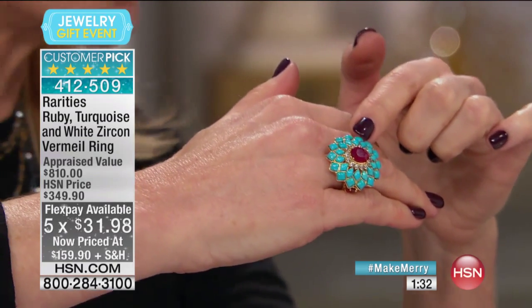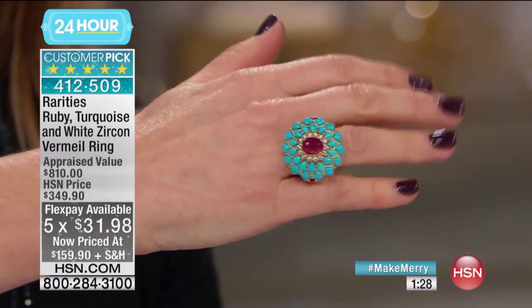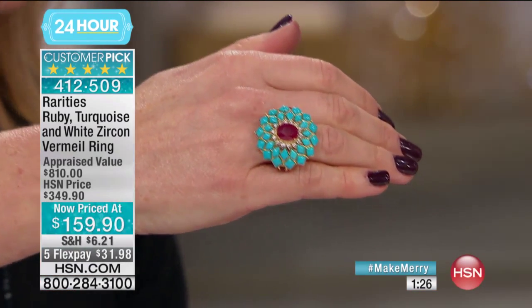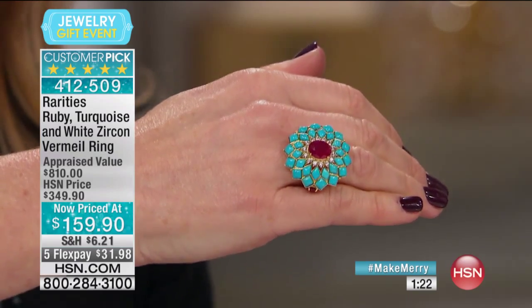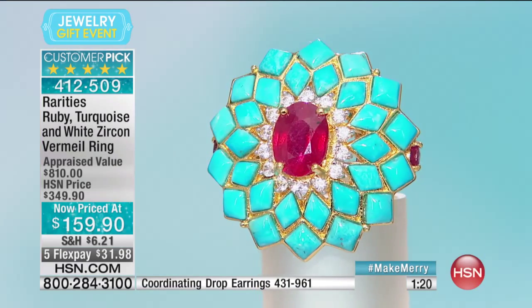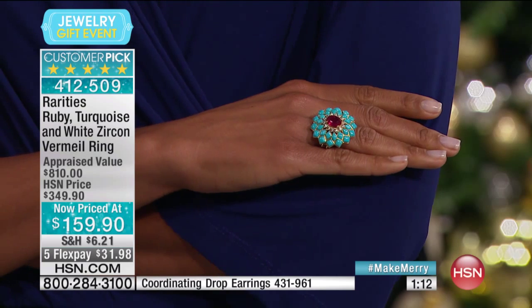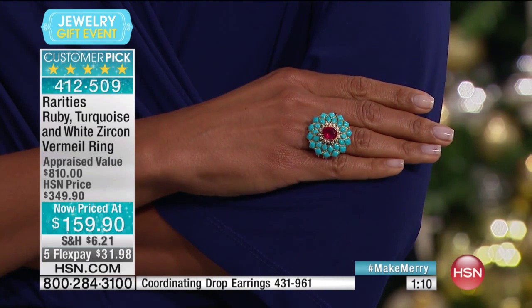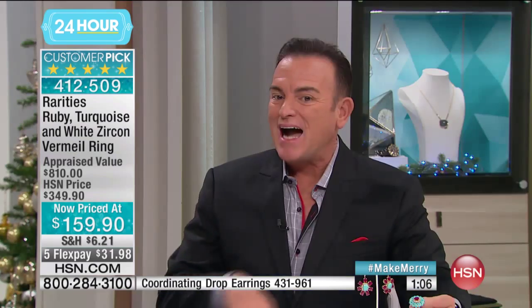The ruby in the center — do we have the size of this ruby? It's a 10 by 8 millimeter in the center, and then on the shoulders of the ring you have seven by five millimeter rubies. It's the color of the famous Burmese color stones that you look for, in a bed of the color of Sleeping Beauty turquoise. There's no other combination like this.